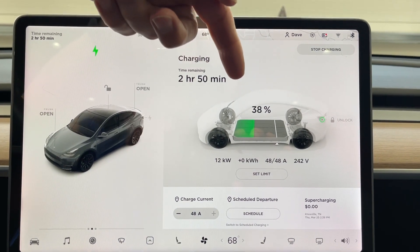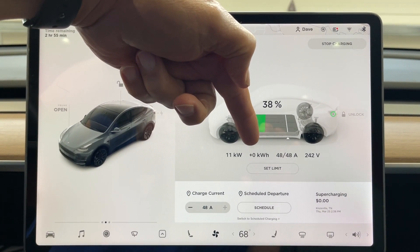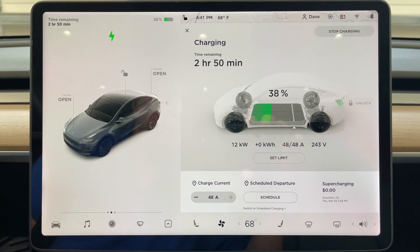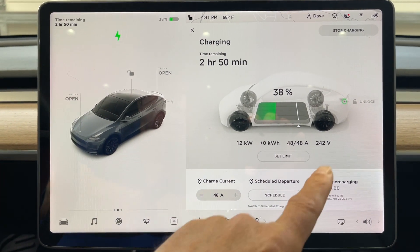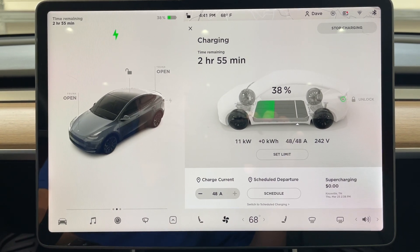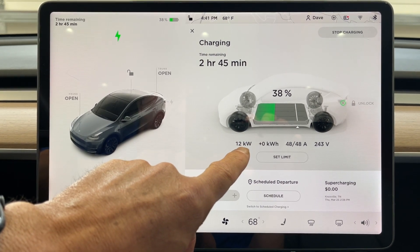We're at 38% as you can see. We are charging at 12 kilowatts. So far we've added zero kilowatt hours since we just plugged in. It's 48 amps at 243 volts. To get the proper kilowatts, you multiply 241 times 48 and assume a power factor of 1, which makes it easy and gives you your kilowatts. Currently we're charging at 12 kilowatts.